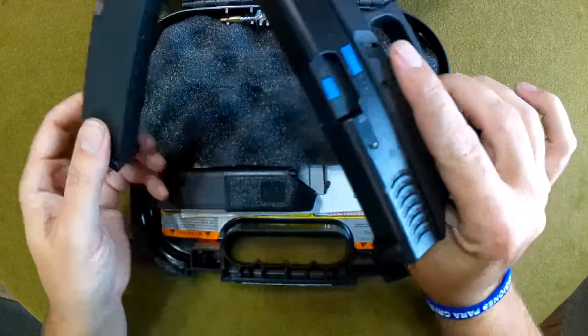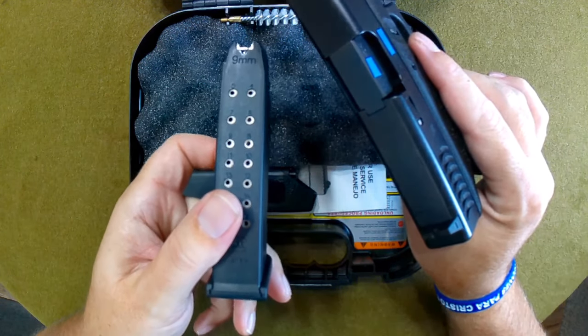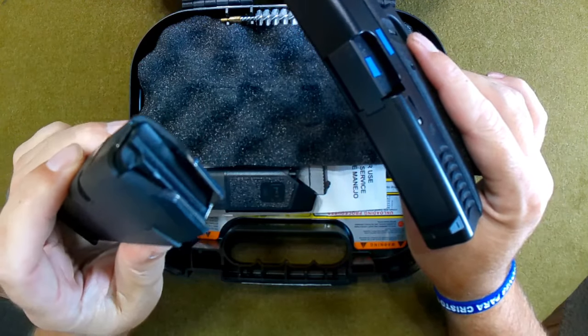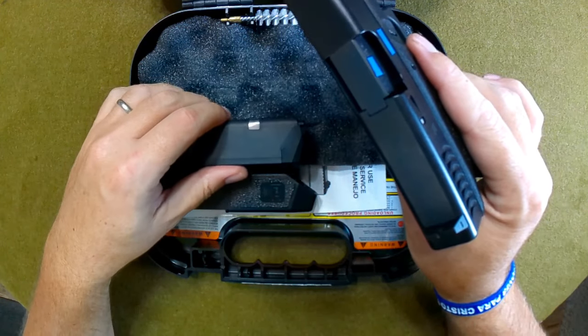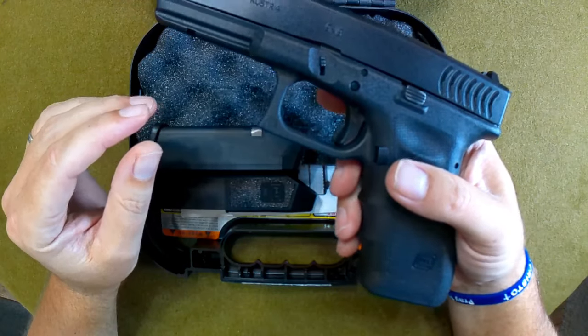By the way, this firearm is indeed unloaded — I've always kept it unloaded. And yes, YouTube, these mags are in compliance with the Google/YouTube policy of less than 20 rounds. I hate doing the disclaimer, but I have to because my videos often get limited otherwise.